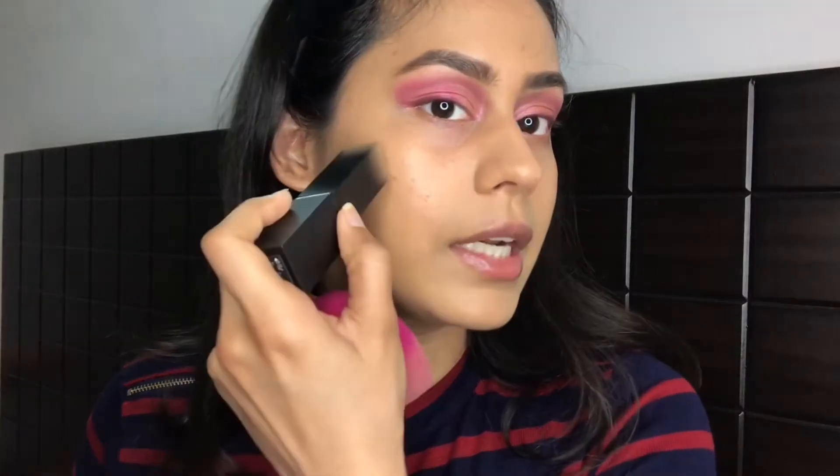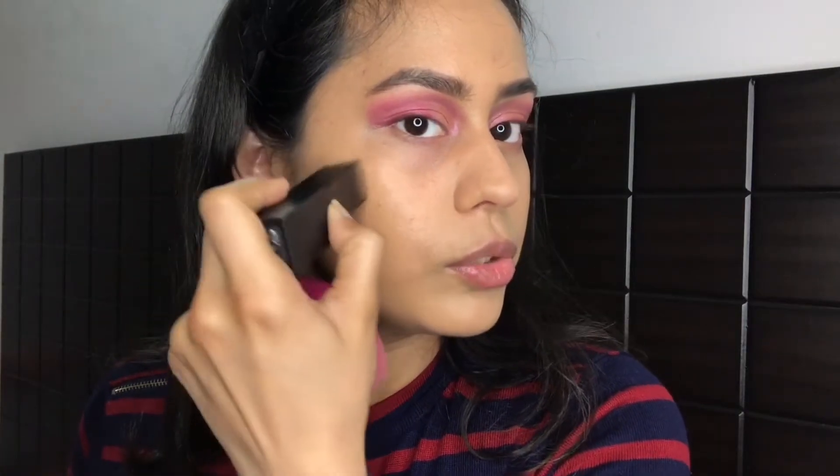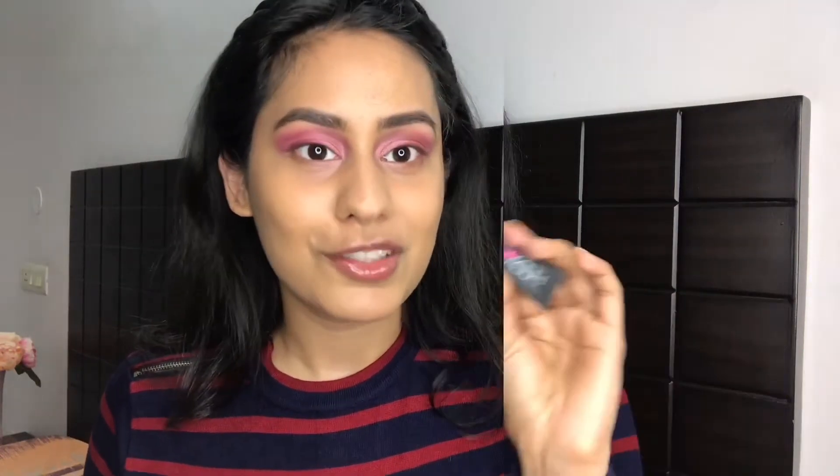This is a lightweight foundation — light to medium buildable coverage, so it didn't cover my blemishes and acne spots entirely, but it definitely made them look a lot better. You can build up coverage if you want. This literally just melts into your skin like butter when you use a damp beauty sponge.